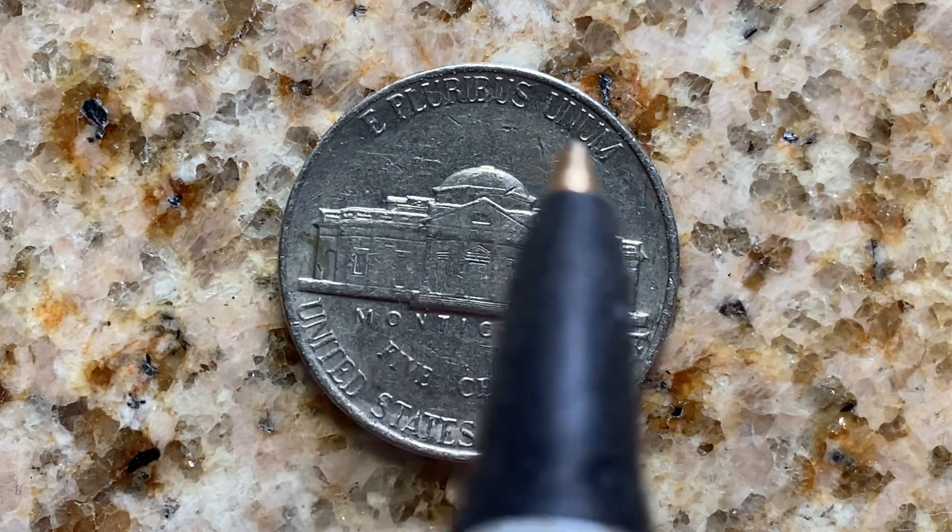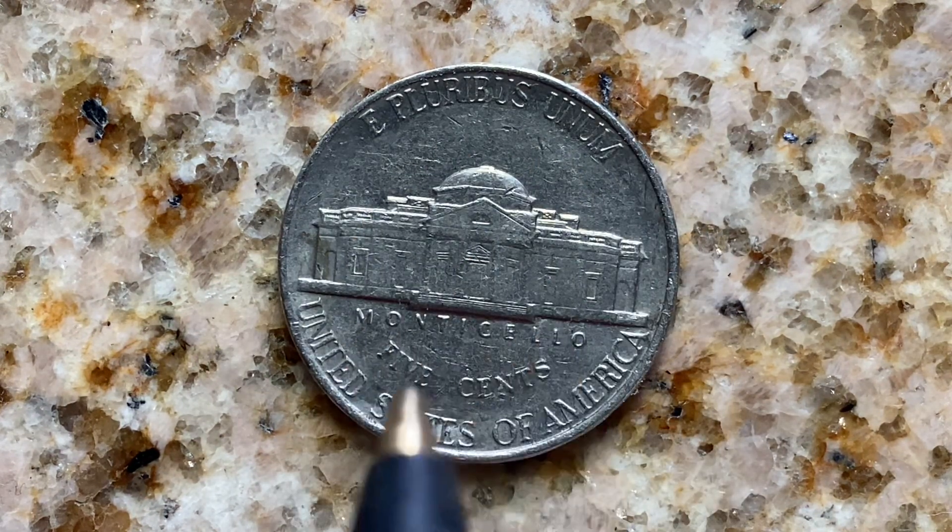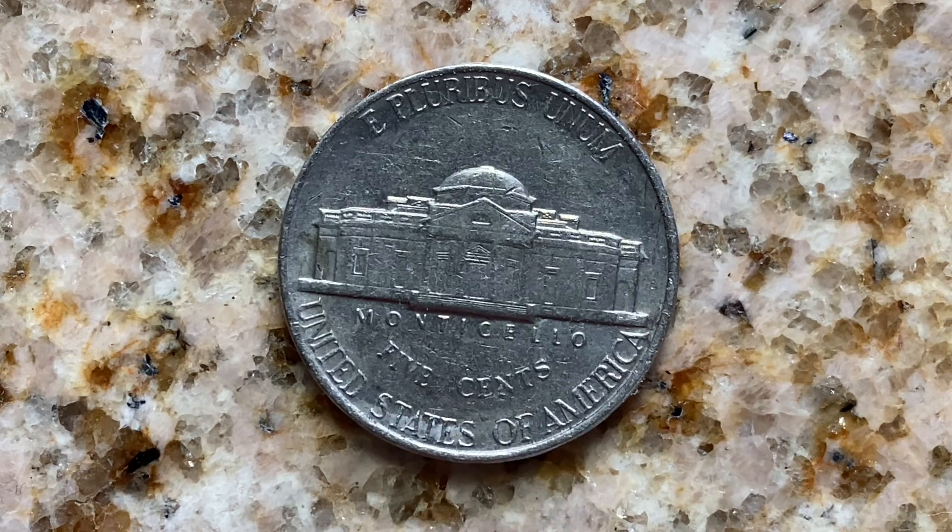We see E Pluribus Unum going across the top. We see Monticello, 5 cents, United States of America.